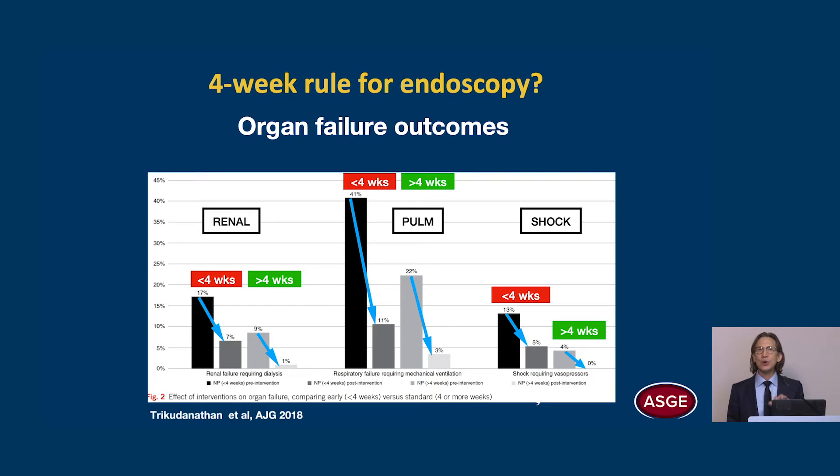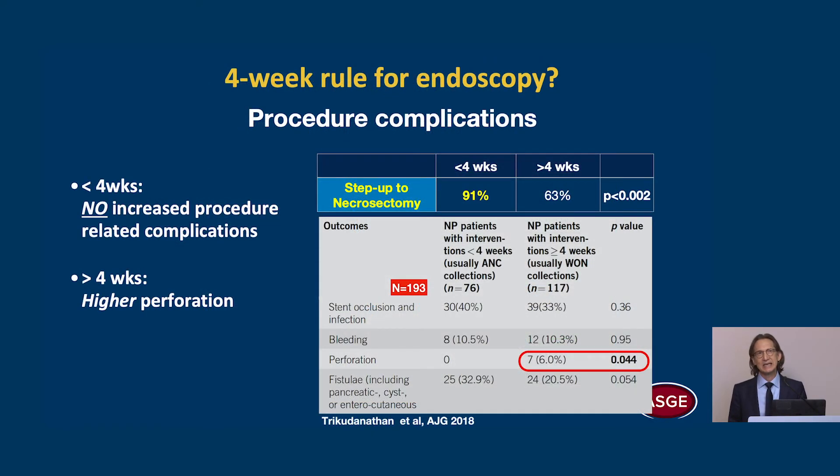When they looked at organ failure outcomes, they found that for all groups, whether performed early or late, there was significant improvement in renal, pulmonary, and shock outcomes. So it really doesn't matter when you do the intervention — these patients benefit from it. Also interestingly, procedure complications did not differ whether performed early or late. There was no increased procedure-related complication when performed early.